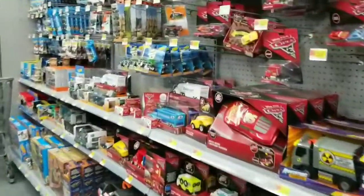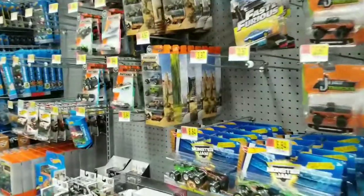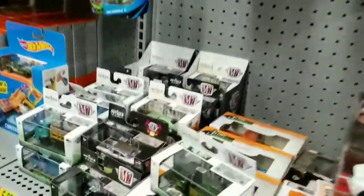What's up everyone? Let's check out some Hot Wheels, Matchbox, M2 — see what Walmart has here.